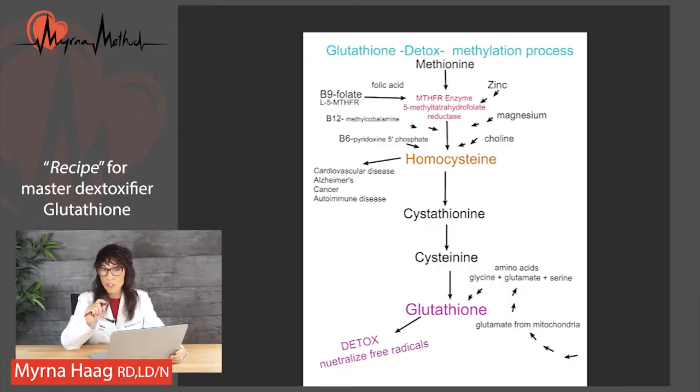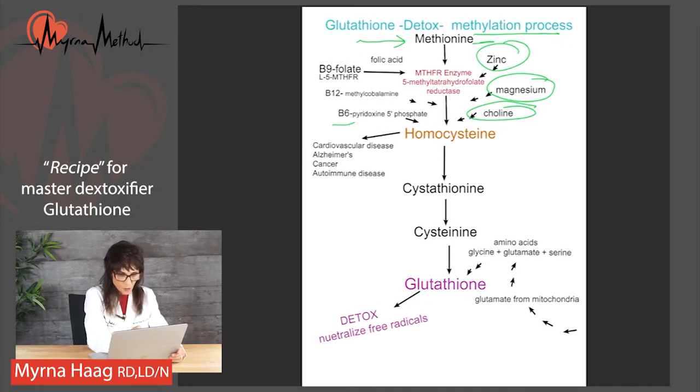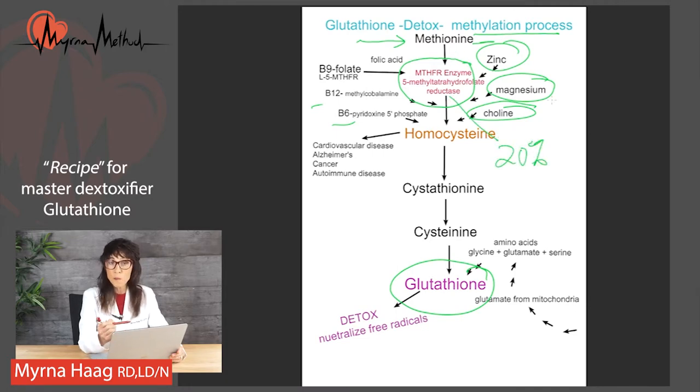The methylation process is the recipe that gets us to the end product of glutathione, the master detoxifier. Glutathione helps neutralize compounds called free radicals, which damage healthy tissue. We start with an amino acid called methionine, found in protein foods, and that amino acid goes through a methylation process requiring key cofactors. The body needs an enzyme to methylate B9 folate — that enzyme is the MTHFR enzyme. Twenty percent of the population may not have that enzyme, which means they're going to be poor methylators.